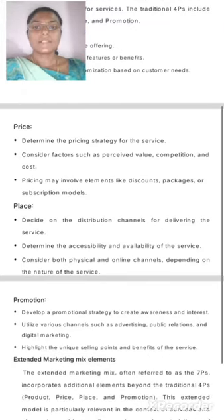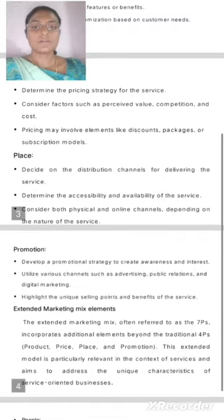Price: Determine the pricing strategy for the service. Consider factors such as perceived value, competition, and cost. Pricing may involve elements like discounts, packages, or subscription models.